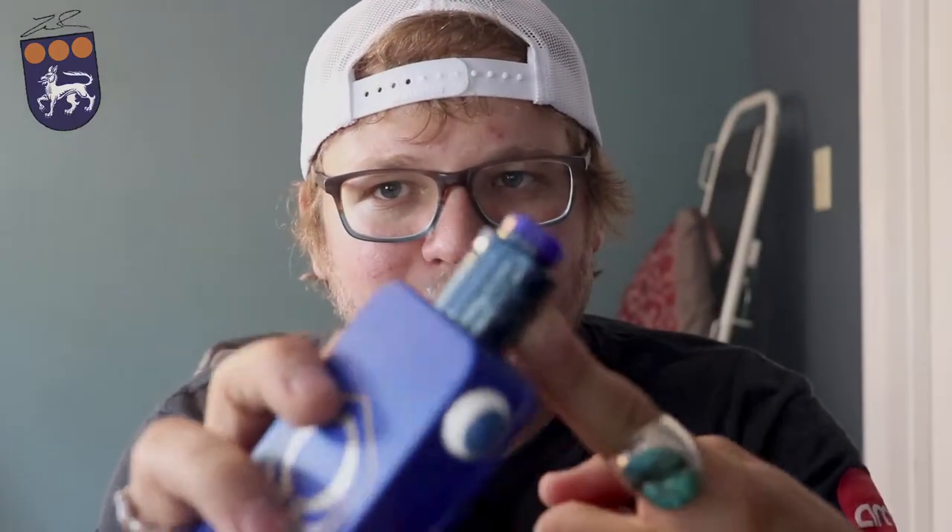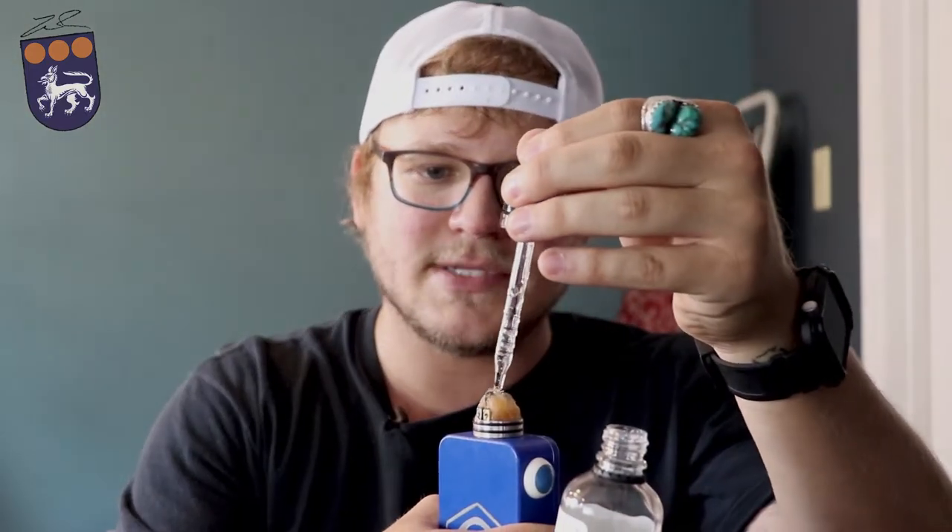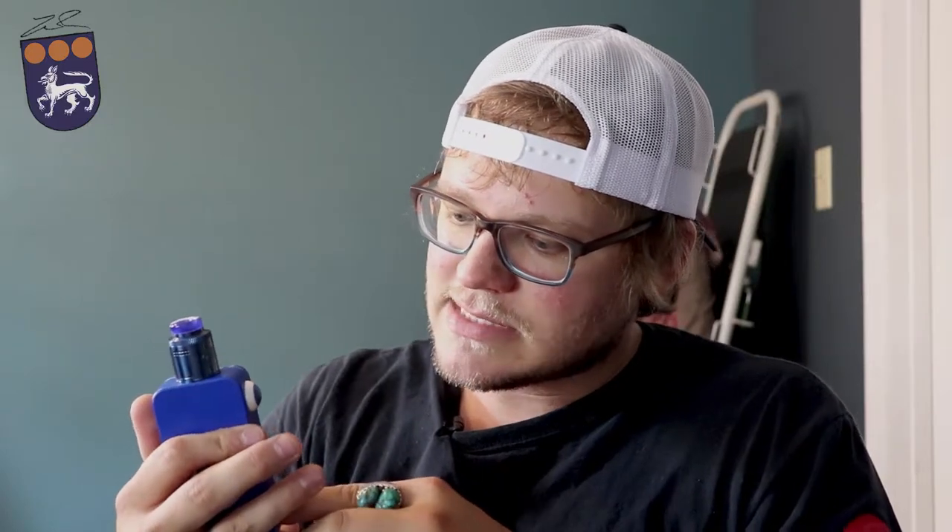I'm vaping this today on my Drop Dead RDA. If you haven't seen my video for that, it's going to pop up in the card right around here and you can click on it to go to that video. It just happens to be my favorite RDA currently to date — I like the Drop and I like the Dead Rabbit, so I love the Drop Dead. I've got it on this Hex Ohm at about 55%, so let's see what flavors we can get.